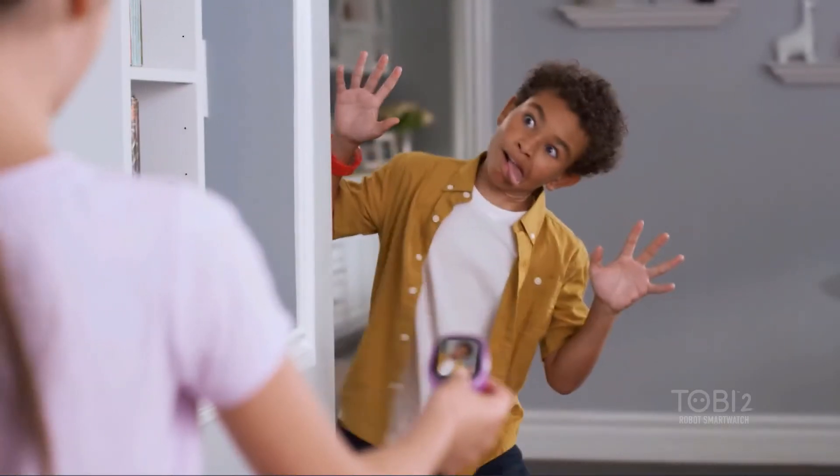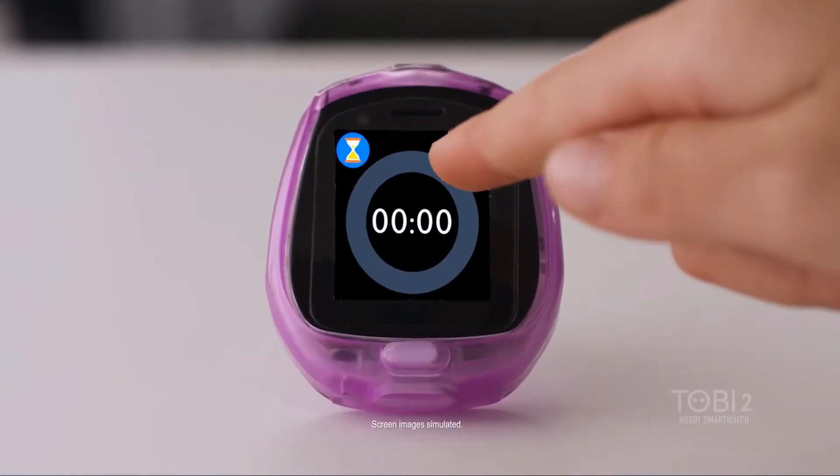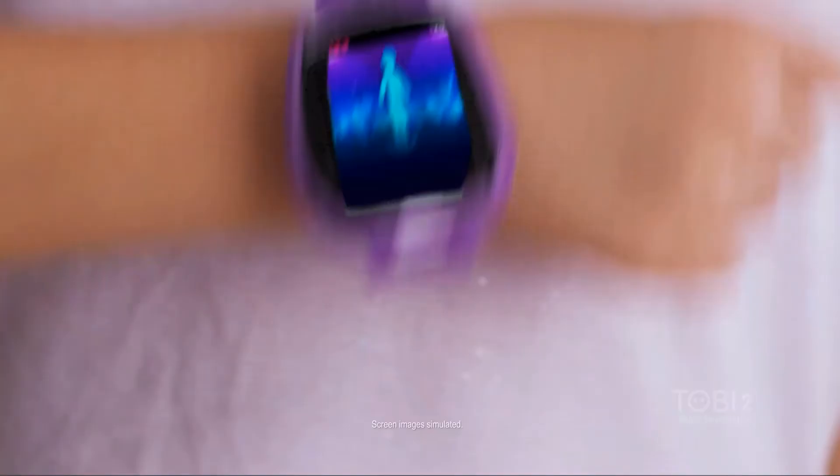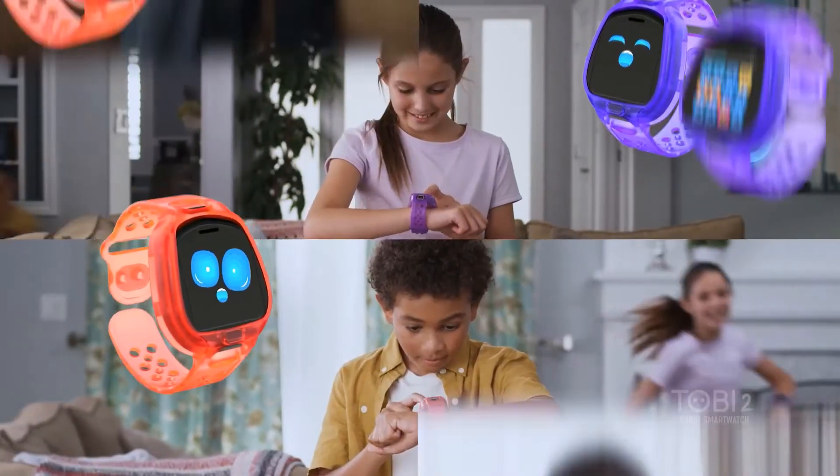Use parental controls to set limits on screen time and improve wireless connectivity. The Tobii 2 features a kid-friendly touchscreen, built-in rechargeable battery, and a micro-USB cable for charging as well as transferring photos and videos to a computer.